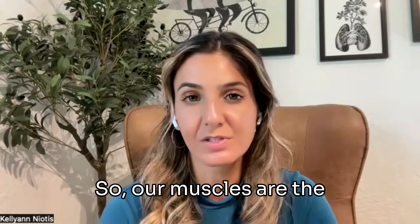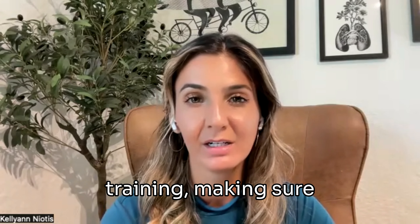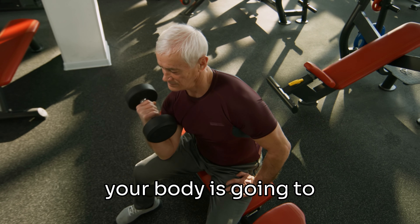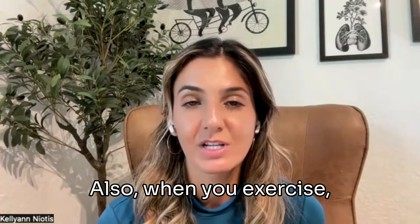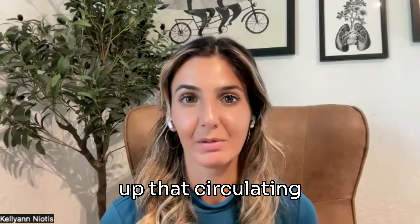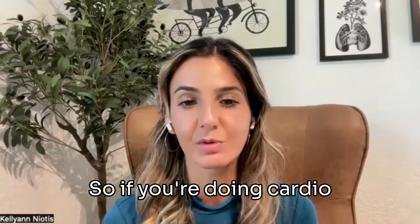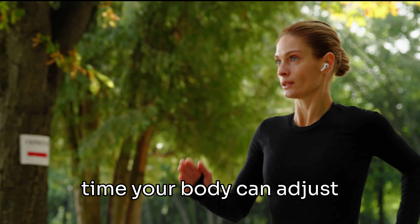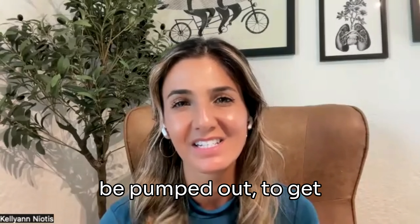Our muscles are the best way we have to get rid of high glucose. Things like strength training and resistance work are key, because the more muscle mass you have, the better your body is at disposing of high glucose. When you exercise, you're utilizing that circulating high glucose. Your muscles love to take up glucose, so cardio exercise will really help reduce what's circulating.